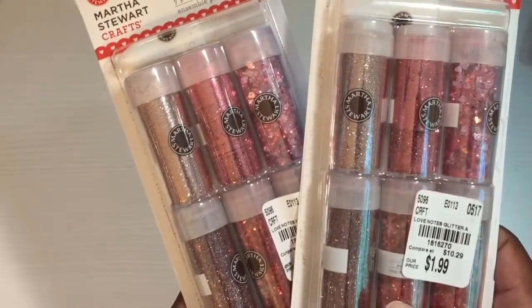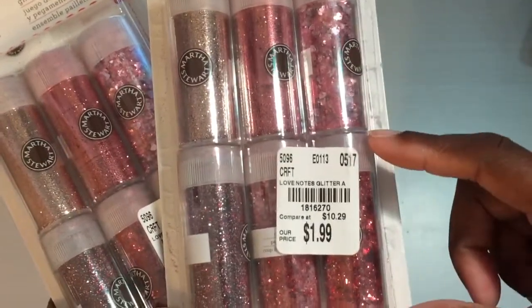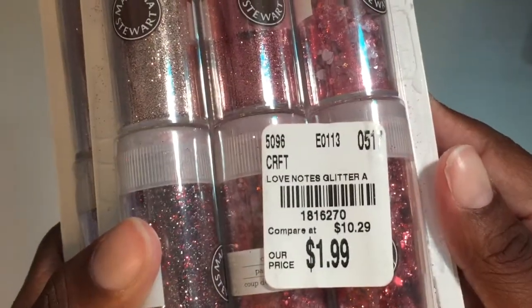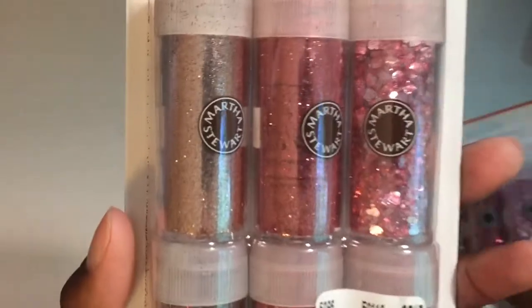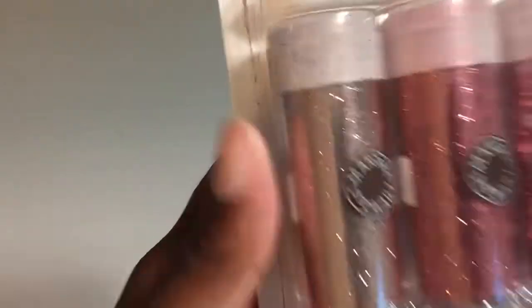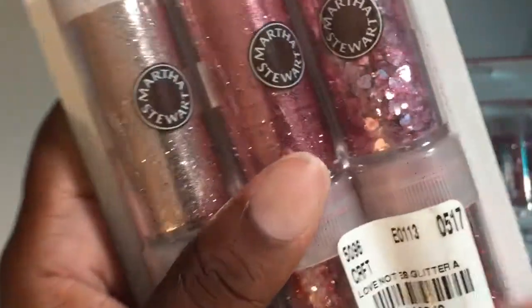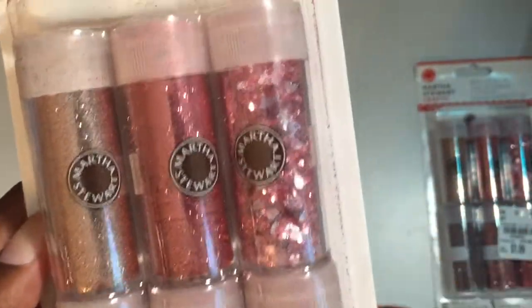Last but not least, I got these glitter and glue sets — they were $1.99. You cannot beat that price; the other ones about this size were like $6.99. I got two of these at $1.99 each. Here's the SKU number. You get heart sequins, some fine glitter, some more chunky type glitter, and another type that's a little different from just fine regular glitter.